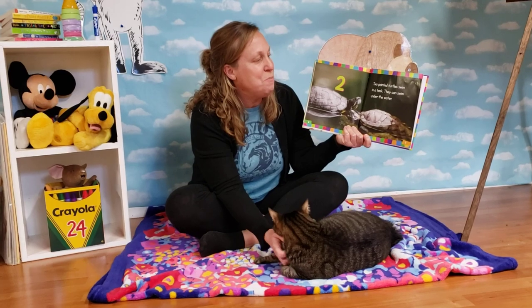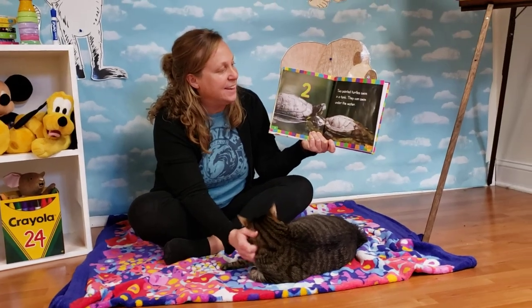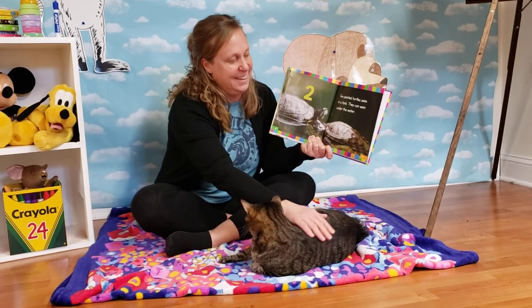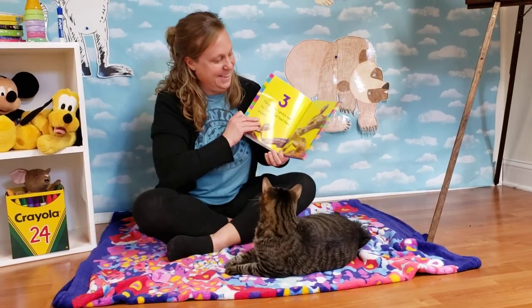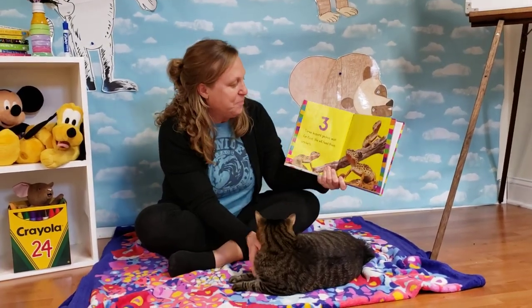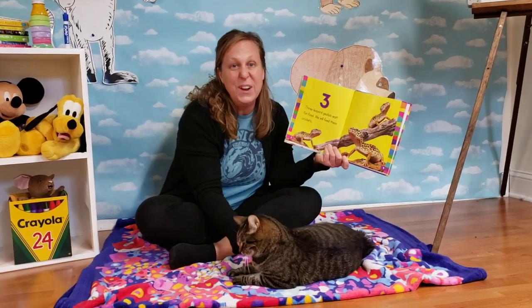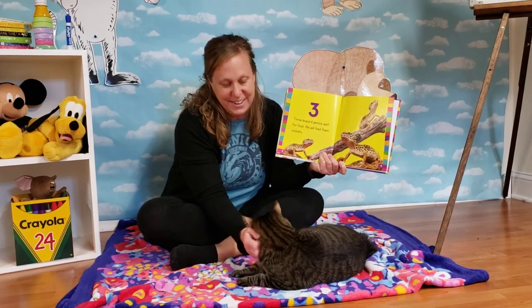Two. Two painted turtles swim in a tank. They can swim under the water. Three. Three leopard geckos wait for food. We will feed them crickets. Yuck! That doesn't sound very good.